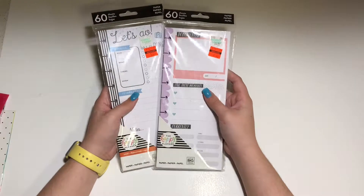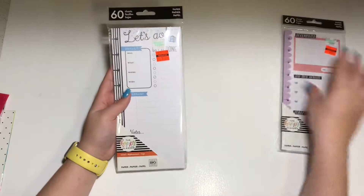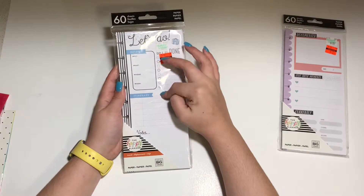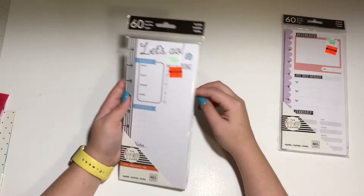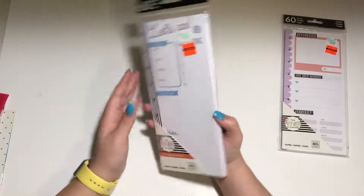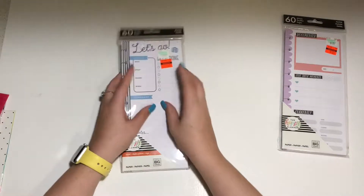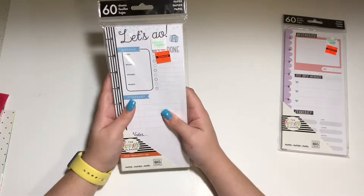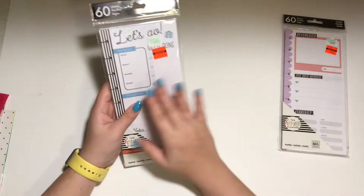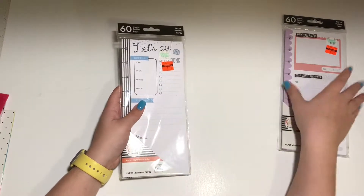These two I would kind of use as memory planning, like in my memory planner. This one is the travel one — it has a details section, a who-what-when-where type of thing, an itinerary, a note section, a little get-it-done checklist, and on the back there's a packing list. It would be fun to pop into my catch-all as pre-planning for a vacation, or into my memory planner as a fun little memory of where we were going and how I planned the trip.